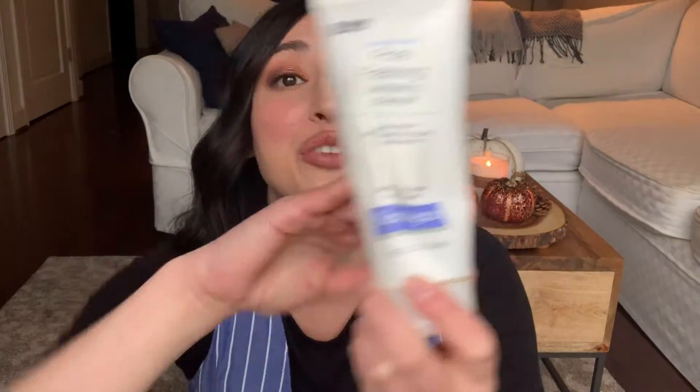First up, I'm not going to go on about this too much because I've talked about this so much, but yeah, this is my new favorite cleanser. I have already repurchased this. It's a real gem. I should probably at least say what it is — it's the Neutrogena Pore Refining Exfoliating Cleanser. I really like it a lot.